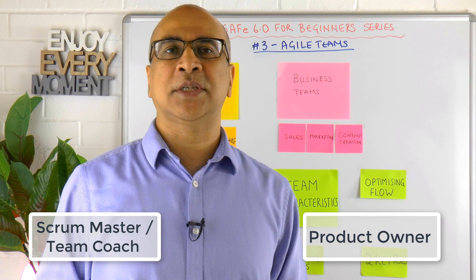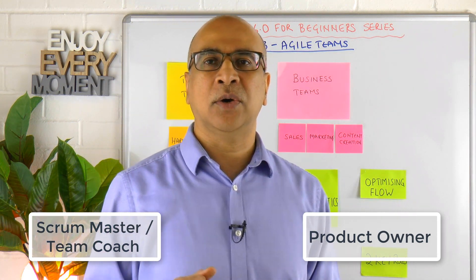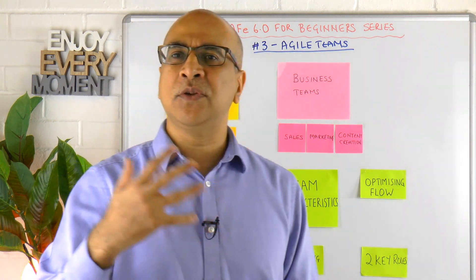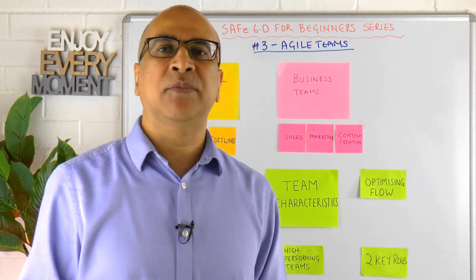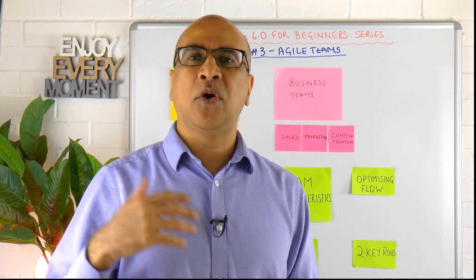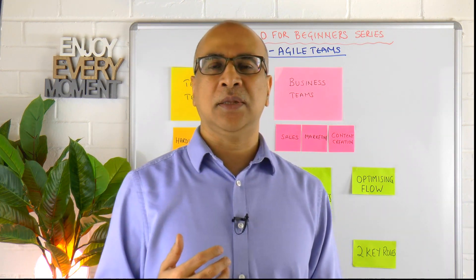The second key role is the Product Owner, who defines the vision, goal, and outcome. So there are two key roles that support every Agile team: the Scrum Master/Team Coach and the Product Owner. Of course, within your team you may have multiple other roles — these are simply the ones specifically called out as common to most teams formed this way.